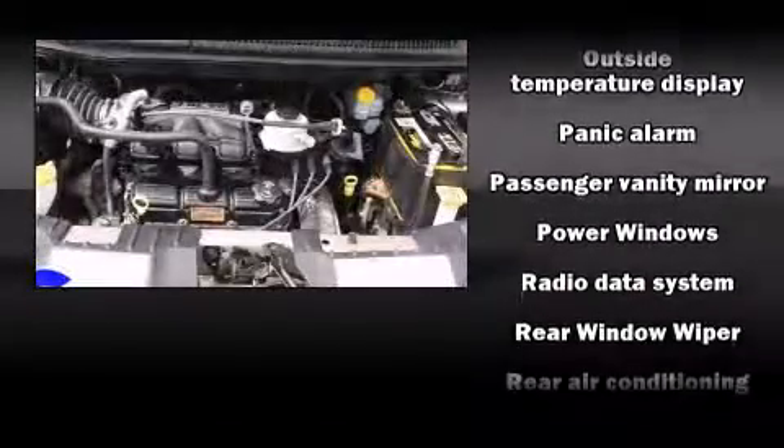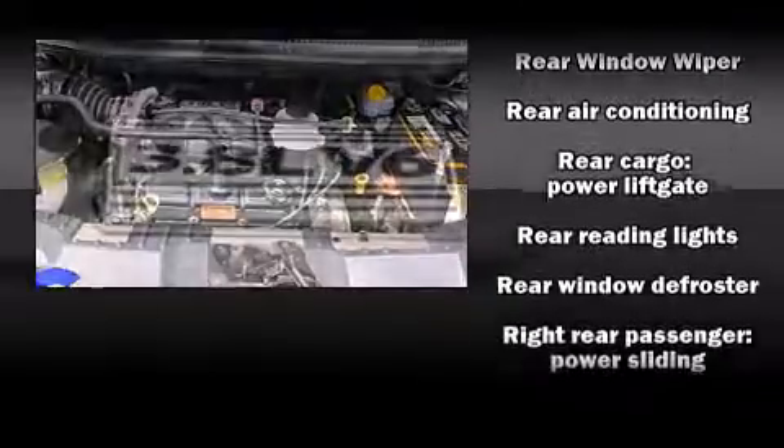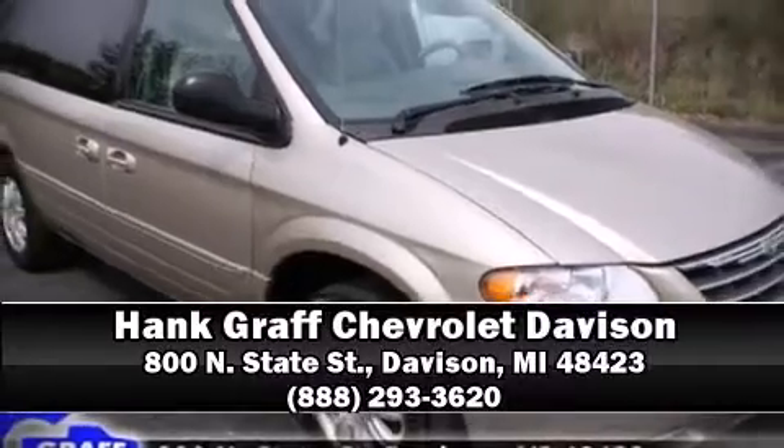Chrysler also prioritized safety and security by including dual front impact airbags with occupant sensing airbag, knee airbags, traction control, ignition disabling, and four-wheel disc brakes with ABS. Please don't hesitate to give us a call.